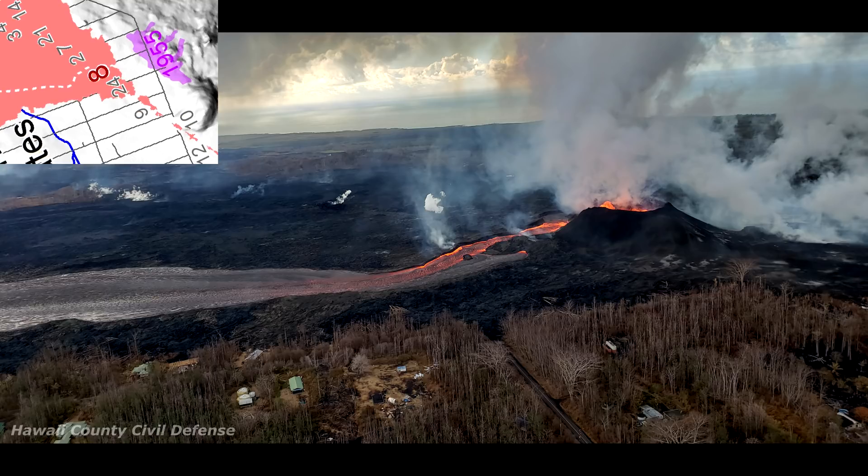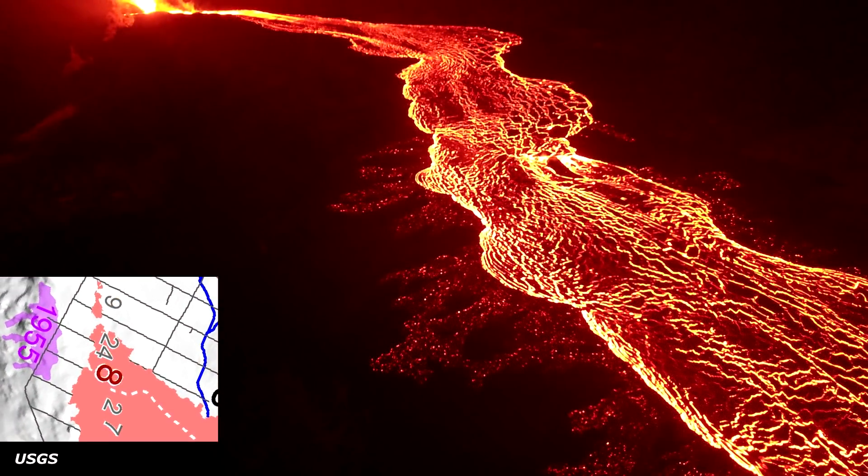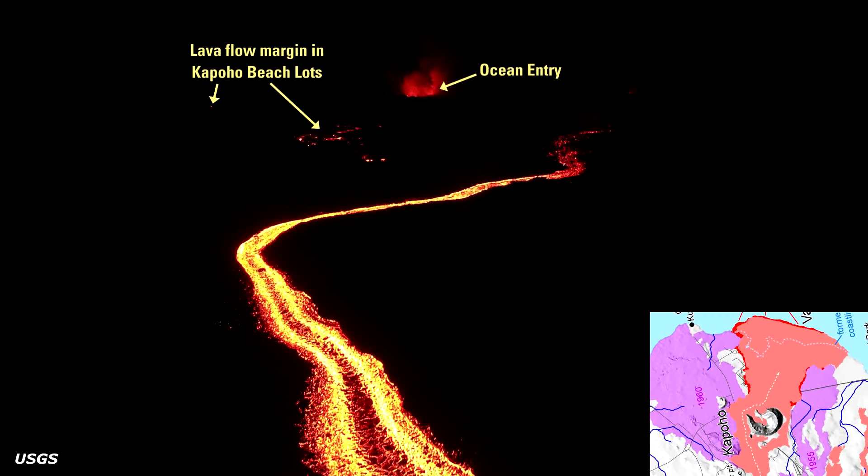Fissure 8 is still active. It is currently 55 meters tall or 180 feet in height. The fountains rarely reach the top of it. The lava is still flowing pretty adequately through the channel, still confined, going out to the ocean and performing an ocean entry.